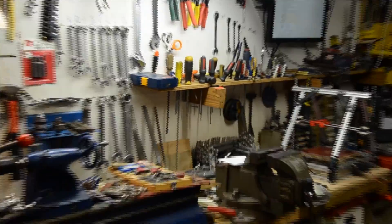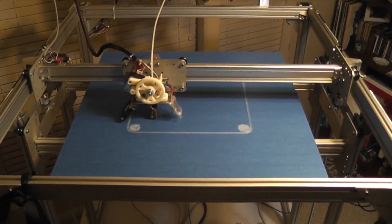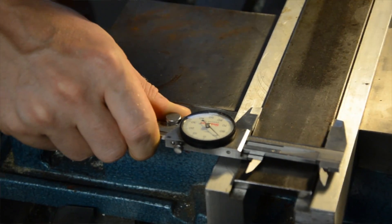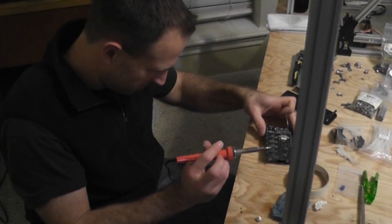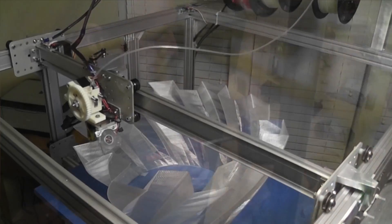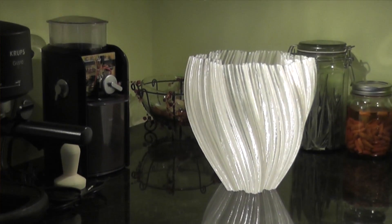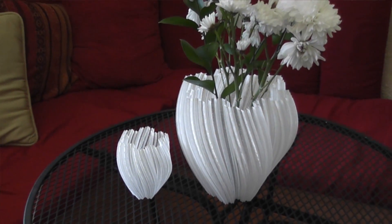We did all of our prototyping work here, and this is a culmination of having a background in manufacturing, engineering, technology, and tool and dye. We've got a really advanced prototype that we're working with now. We've tested it out quite a bit — we've got prints that last over 24 hours. So we have a lot of confidence in the reliability of the machine, and the quality is coming out really nicely too.